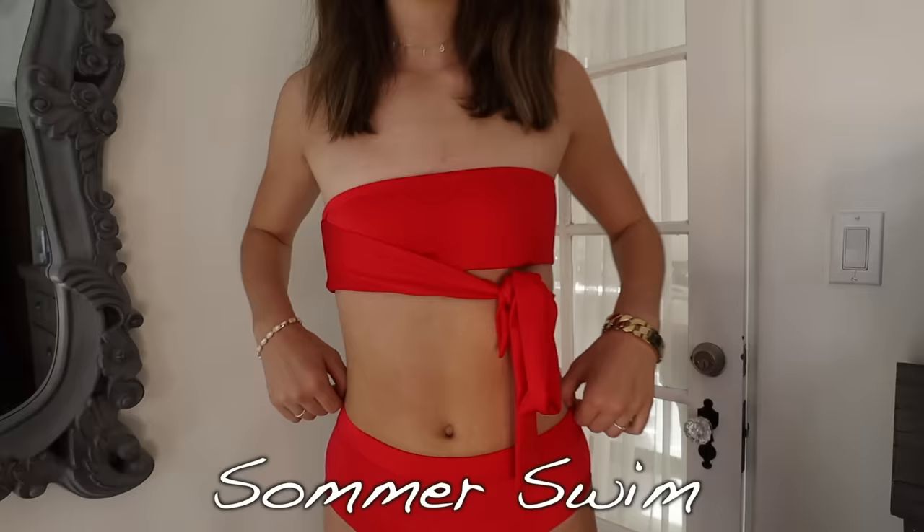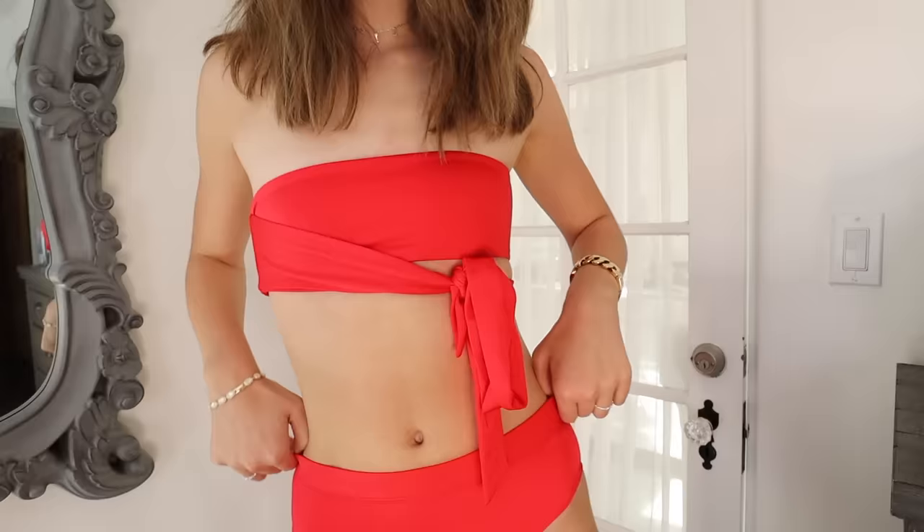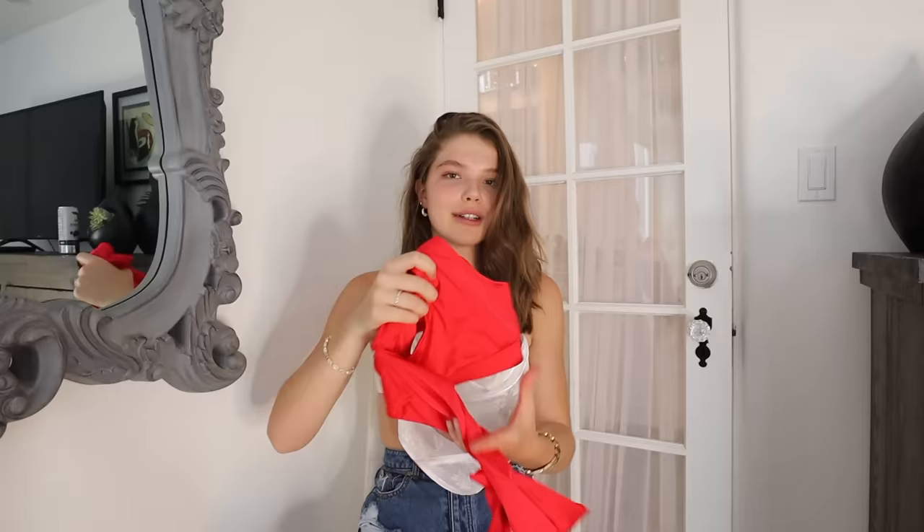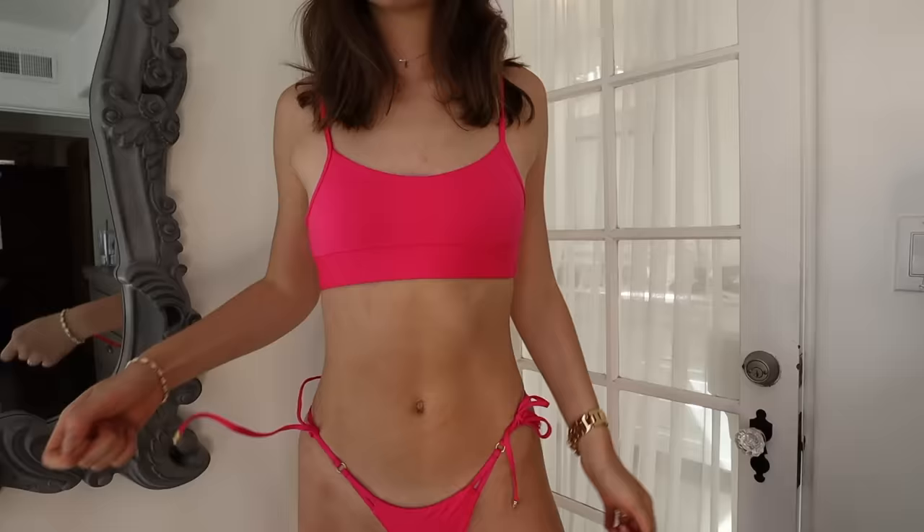The bottoms are super comfy and I think you could pair these with like a million different swimsuit tops. I love this suit so much. As I mentioned, the high-waisted ones can be kind of hard for me, but these ones fit so good. I feel very comfortable in them and the top is so cool — you wear it like a little bandeau top and you can tie it however you want. I tied it kind of down below. I love the red color — I don't have any other red swimsuits and it's just really really cool.